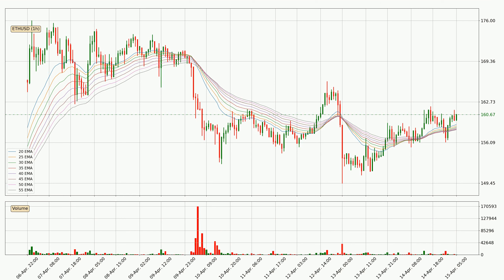However, the ribbon is compressed, which means the current trend is not very strong and a trend change could be expected. Generally, when the price moves sideways, the ribbon gets less accurate.